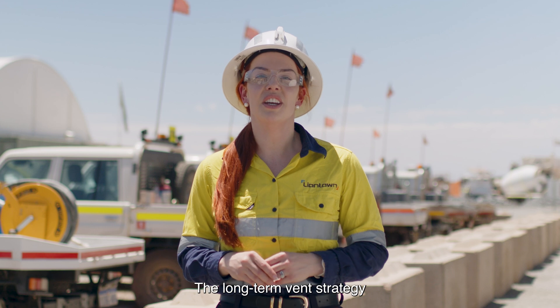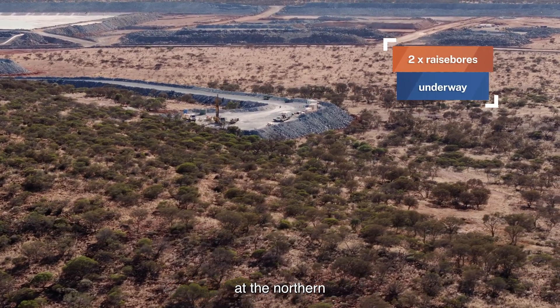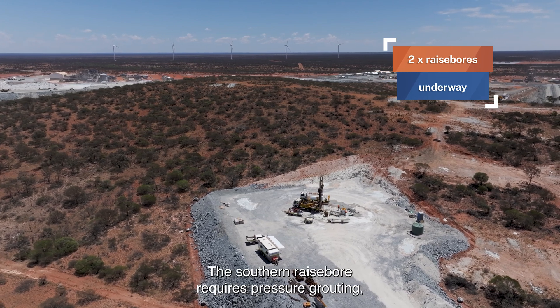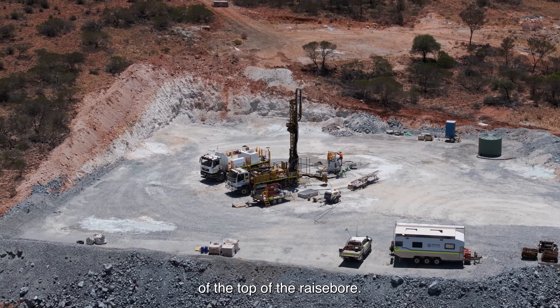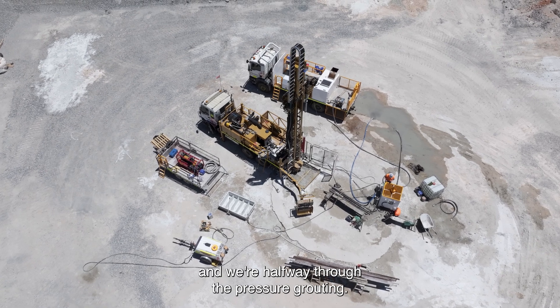The long-term vent strategy for the Mount Man ore body is to mine two five-metre wide raise bores at the northern and southern extents of the ore body. The southern raise bore requires pressure grouting and also some piling to facilitate the structural integrity of the top of the raise bore. The piling has been completed and we're halfway through the pressure grouting.